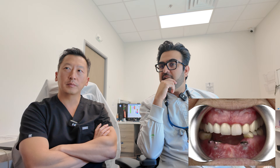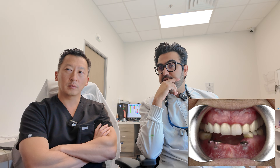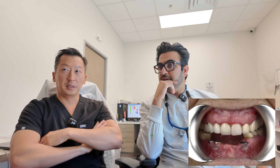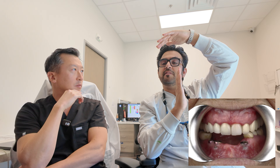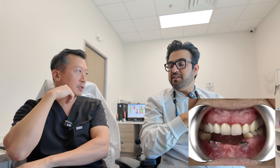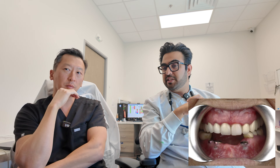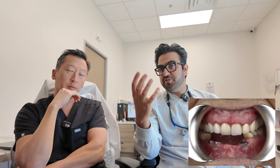With a Class II relationship and lack of restorative room, we typically have to open the bite, which is another can of worms. Because the lower jaw is set back, the more you open, the more you exacerbate that jaw relationship. Ideally you don't want to open too much in a Class II. This case needs a more detailed workup before those implants are placed — first, determining how to get the patient to a stable bite.